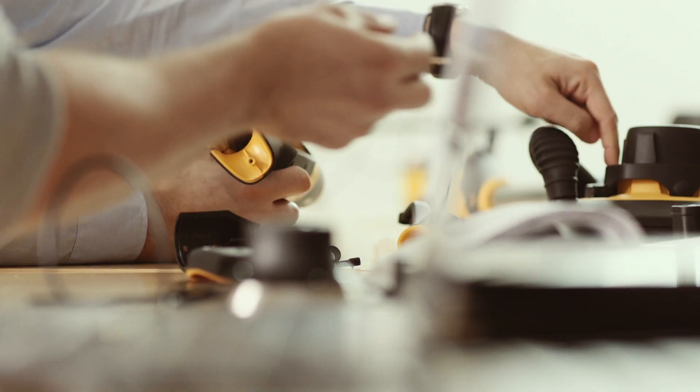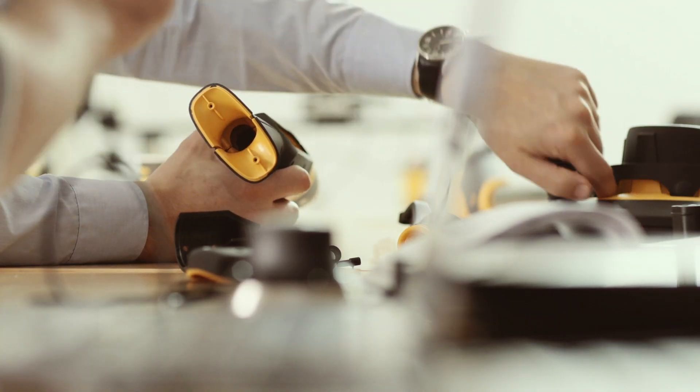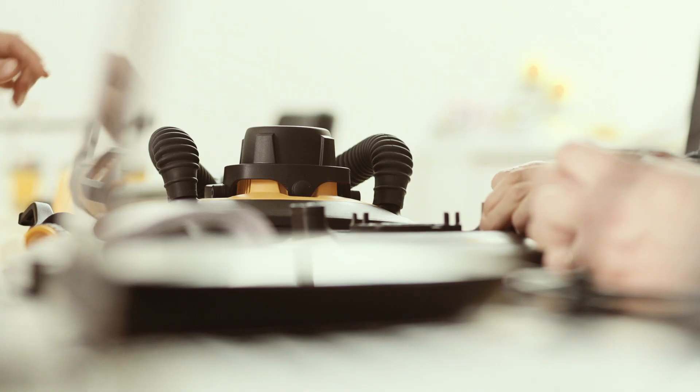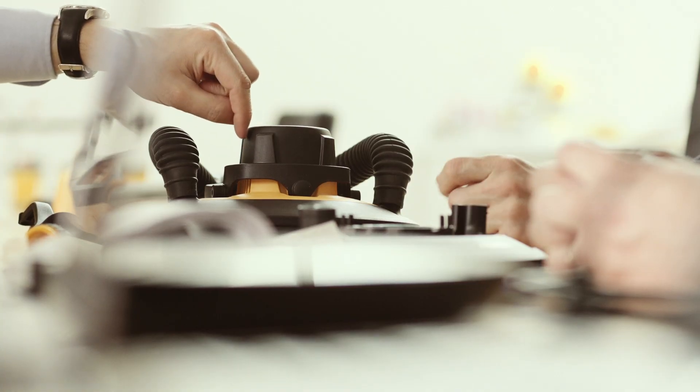First we got the idea to put a stick on a DEROS. That would give us a great wall sander — at least we thought so. The feedback we received from customers was that the backing pad was way too small to sand walls with. But we didn't give up. We continued testing with a bigger pad.